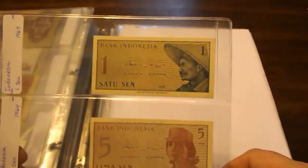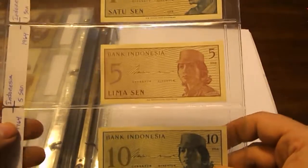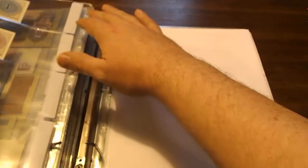From Indonesia we have one Sen, and all of these are from 1964: 5 Sen, 10 Sen, and 25 Sen. The backs are pretty much all similar in looks. The next two are going to be in sequential order.